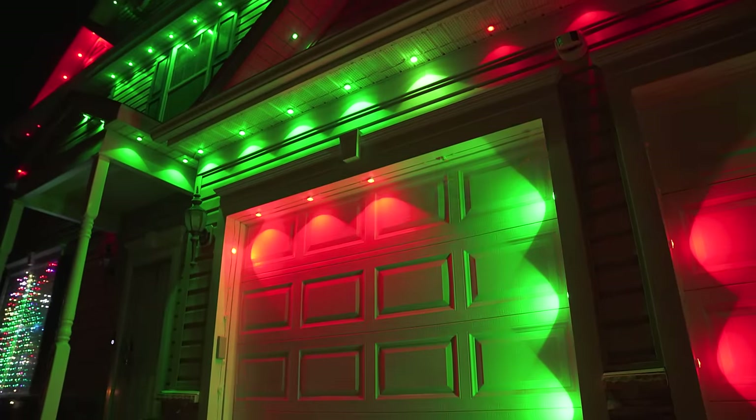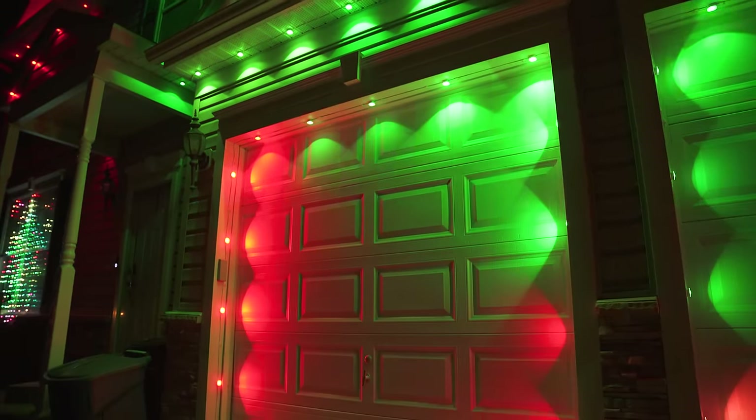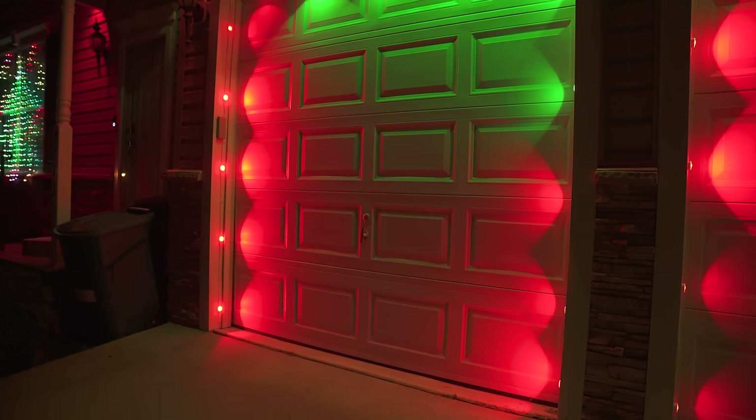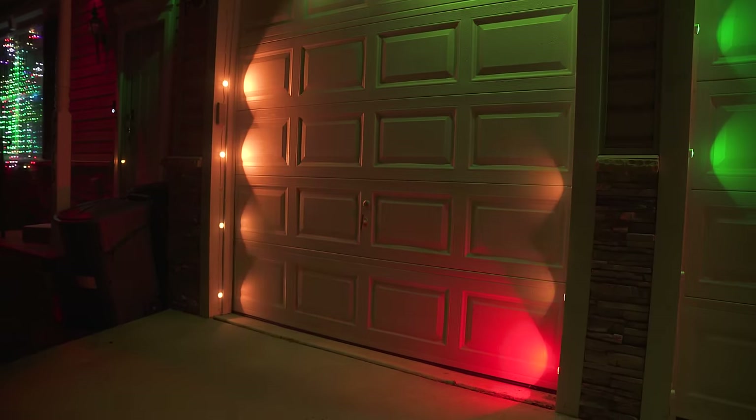And since I had the other Pro Kit left over, I figured it would be cool to add the rest of the lights to my garage doors, since there might be times where I want to easily turn those lights off or control them separately from the rest of the house.